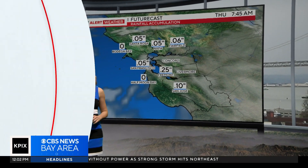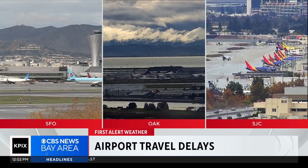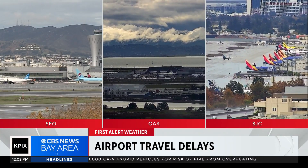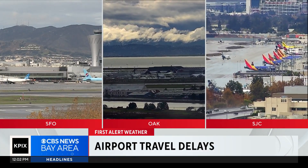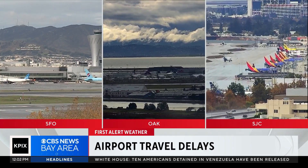The weather has been making things tough all week for holiday travelers. According to FlightAware.com, so far today more than 200 flights have been delayed in and out of SFO with two cancellations. There are 50 delays and three canceled flights out of Oakland. And at San Jose, 33 delays with no flights canceled there yet.